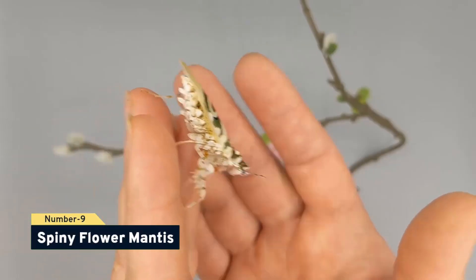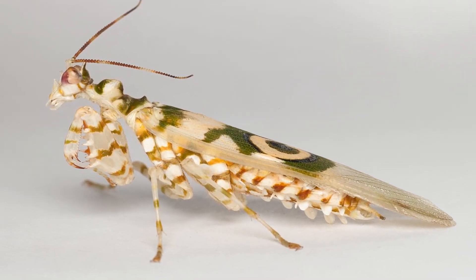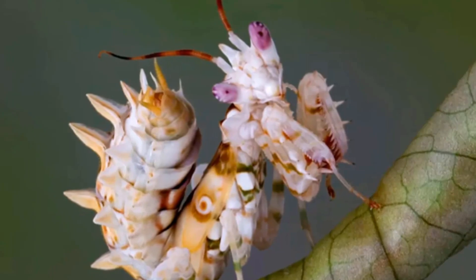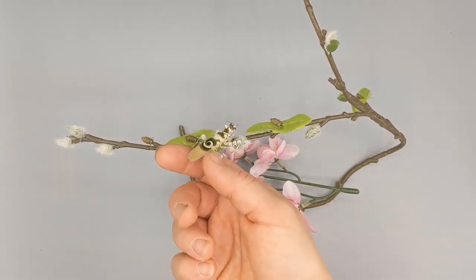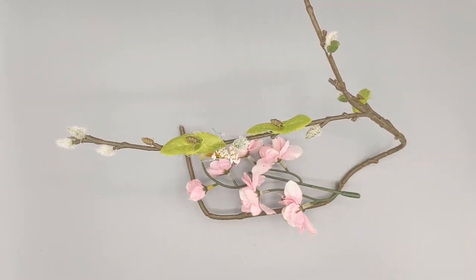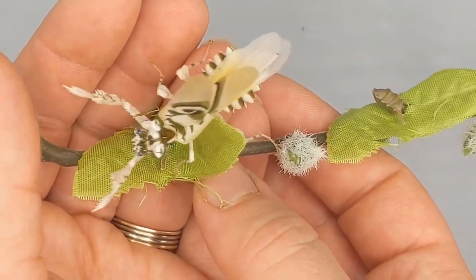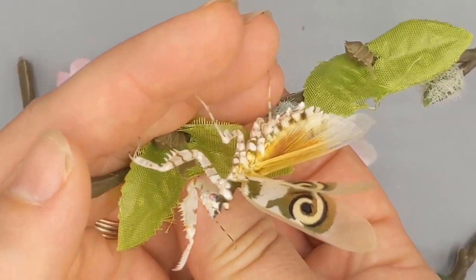Number 9, spiny flower mantis. The adult praying mantis has white bodies with streaks of orange and green color. The spiny structures on its abdomen gave it its name. It features wing swirls that resemble eyes made of black and yellow. The spiny flower mantis will raise its wings upward to display its two eyes to warn away any potential threats. When they are initially born, they have predominantly black bodies and resemble ants. The southern and eastern parts of Africa are the original home of these little insects.